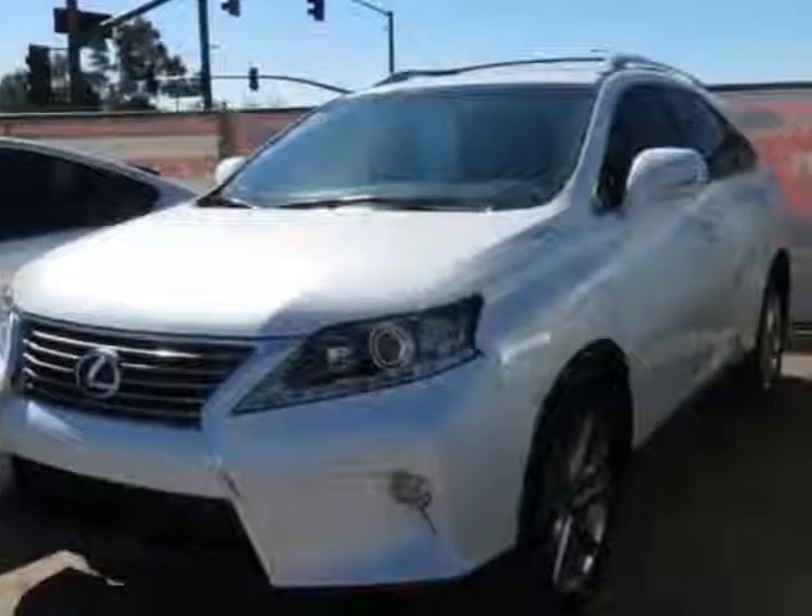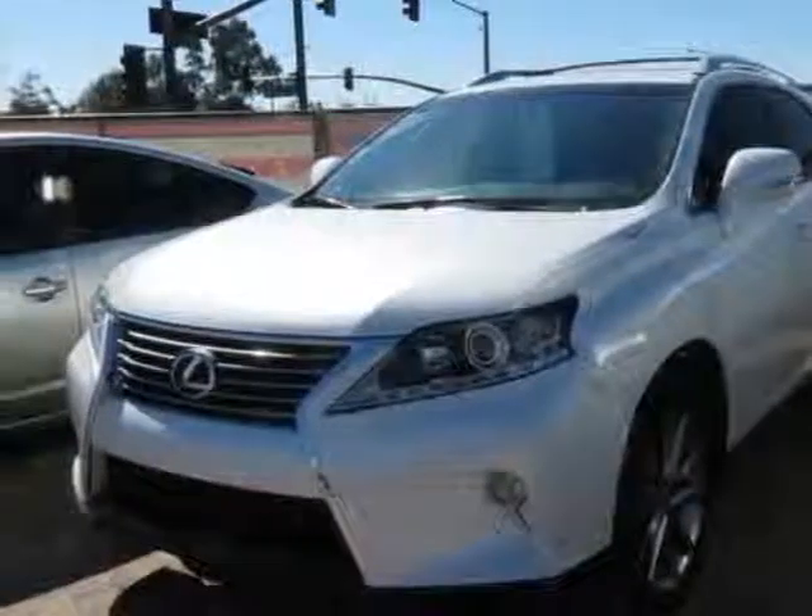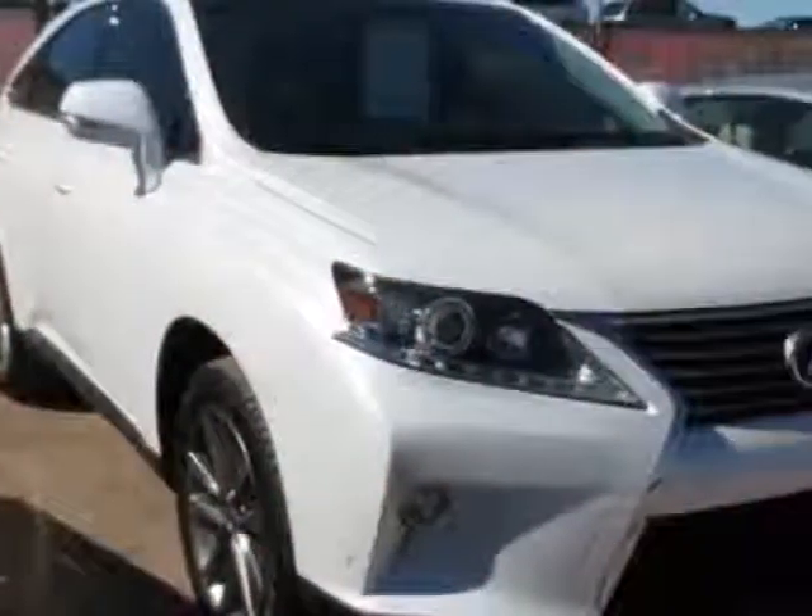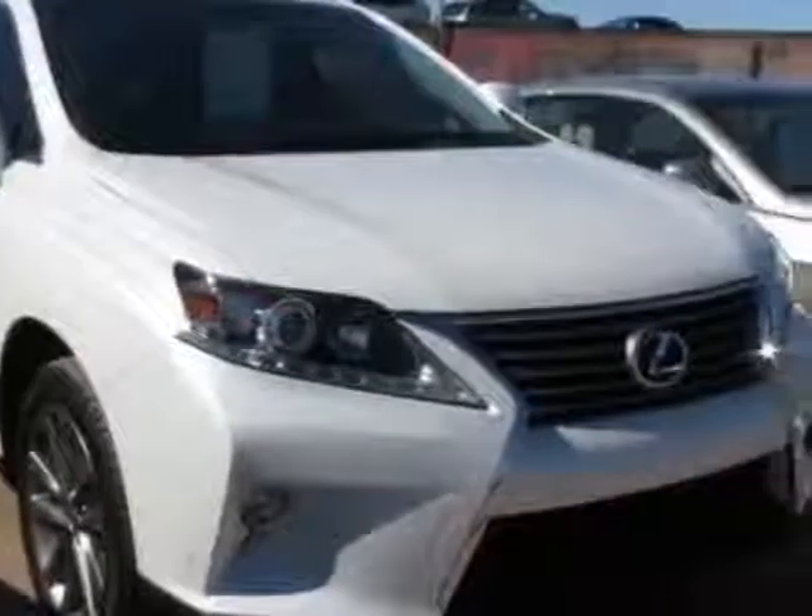Come take a look at this 2013 Lexus RX 450h. This RX 450h has just under 14,000 miles, and this vehicle has a limited warranty.